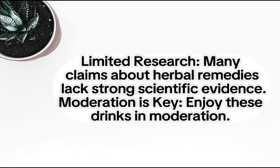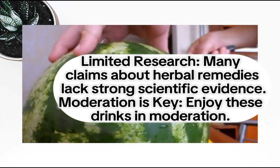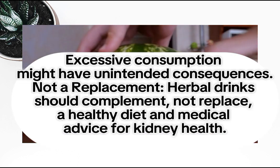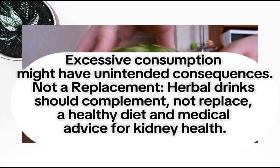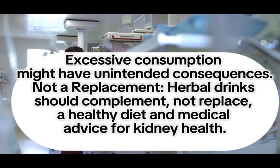Consult a healthcare professional. Limited research: many claims about herbal remedies lack strong scientific evidence. Moderation is key — enjoy these drinks in moderation, as excessive consumption might have unintended consequences.